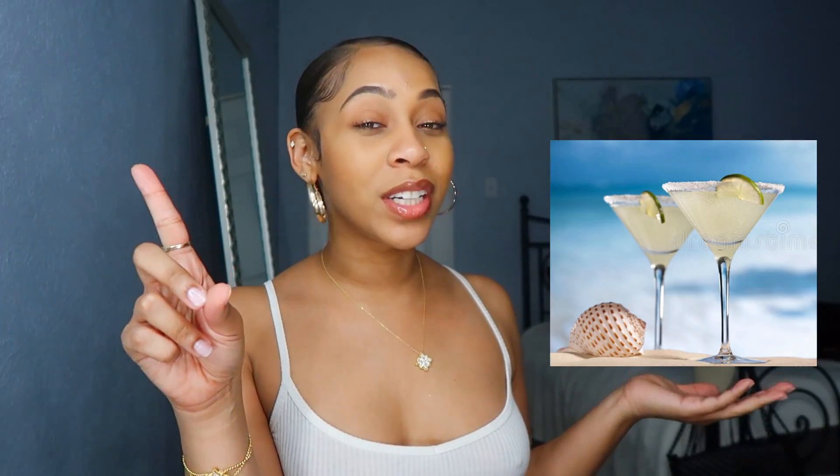Hey guys, welcome back to my YouTube channel. It's Alexis aka Skanzalex. Today I have a little treat for you guys. I want you guys to imagine this quarantine is all over and you're laying on a beach in the hot sun, the waves crashing in the background. Of course you have a margarita or your drink of choice in your hand and you're just worry free.